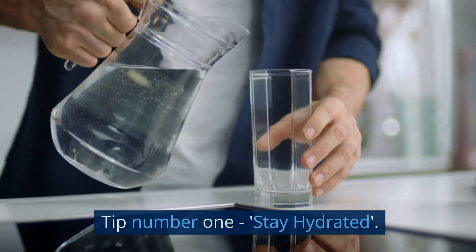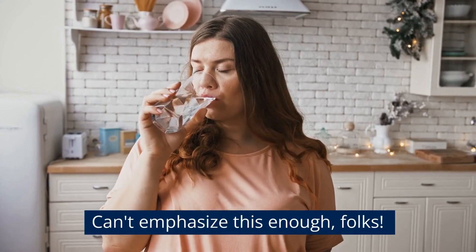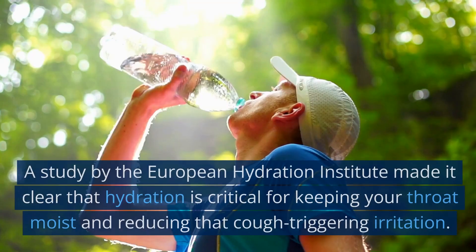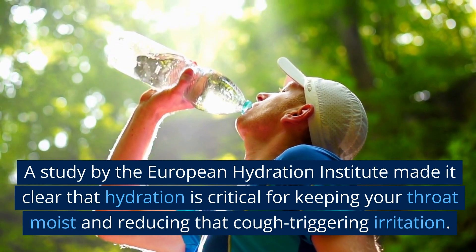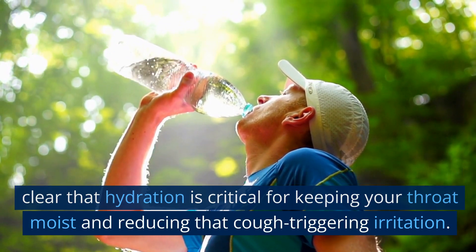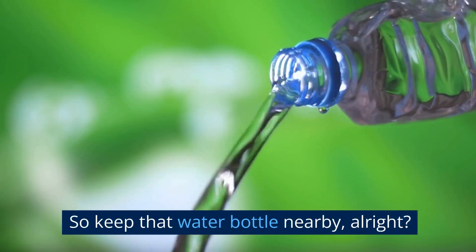Tip number one: stay hydrated. Can't emphasize this enough, folks. A study by the European Hydration Institute made it clear that hydration is critical for keeping your throat moist and reducing that cough-triggering irritation. So keep that water bottle nearby, all right?